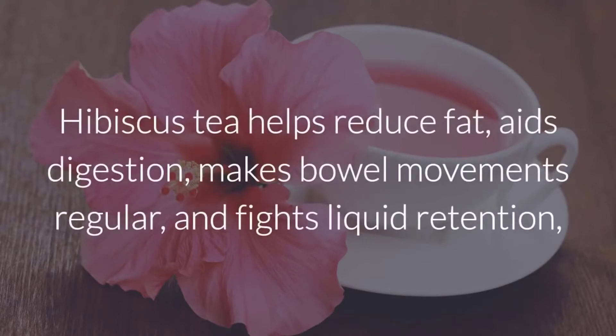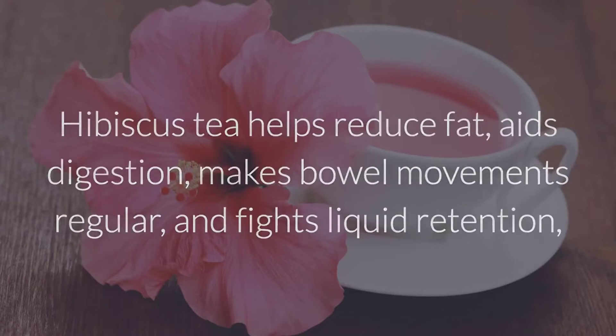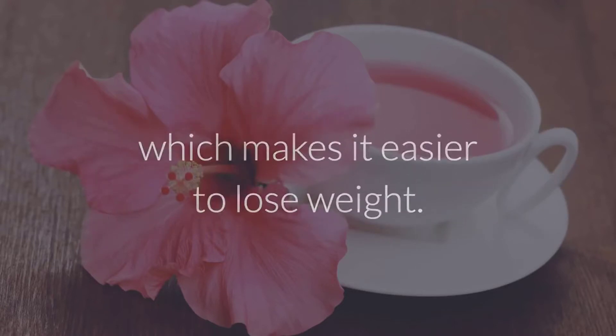Hibiscus tea helps reduce fat, aids digestion, makes bowel movements regular, and fights liquid retention, which makes it easier to lose weight.